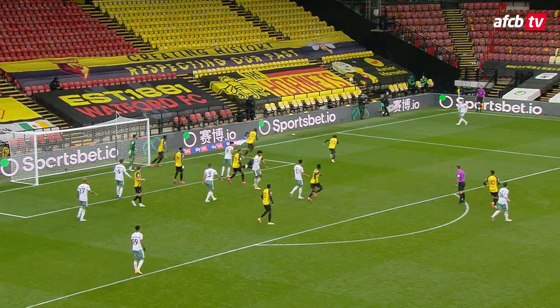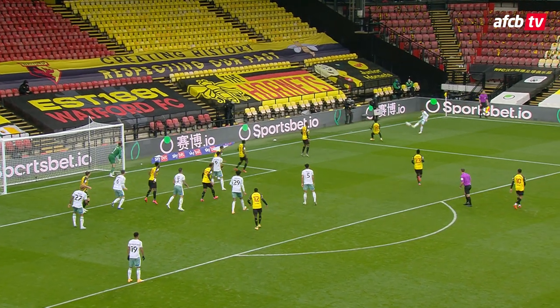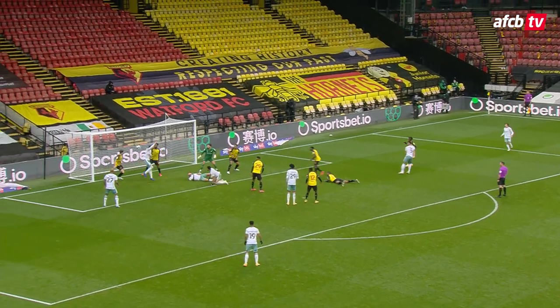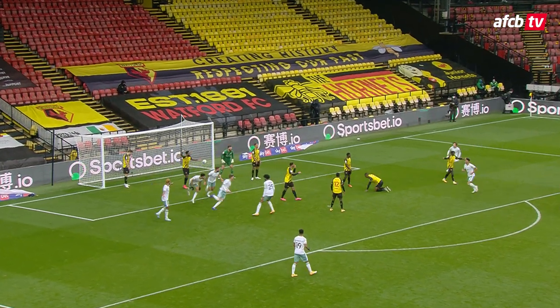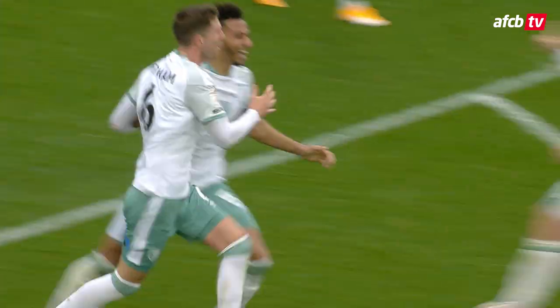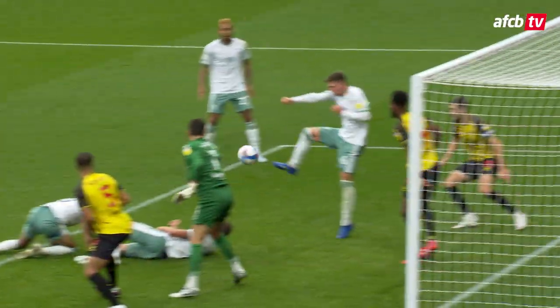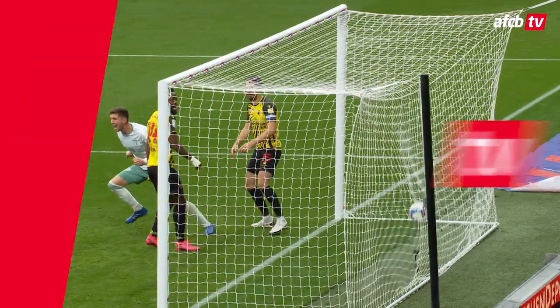Raquelme's corner in towards the six-yard box — decent delivery again from the Spaniard, but headed clear. Raquelme lofts another one back in, out comes Foster, he gets there. Lloyd Kelly back towards goal, and turned in from close range — Chris Mefum has got the equaliser! There's still some time to see through here, but Chris Mefum — what a moment. The zero to hero situation for Chris Mefum.